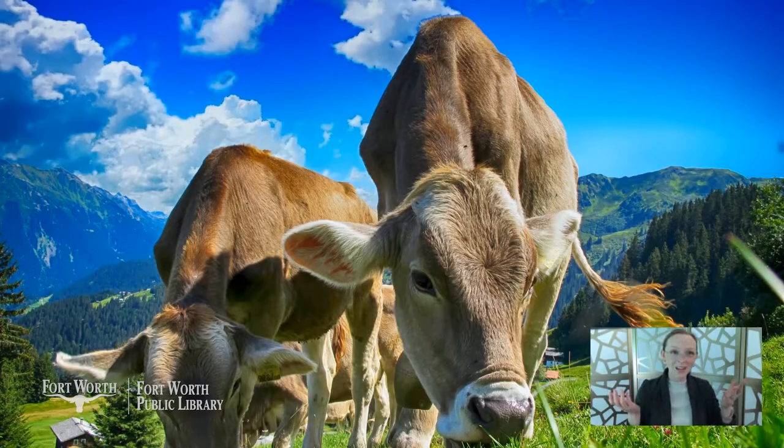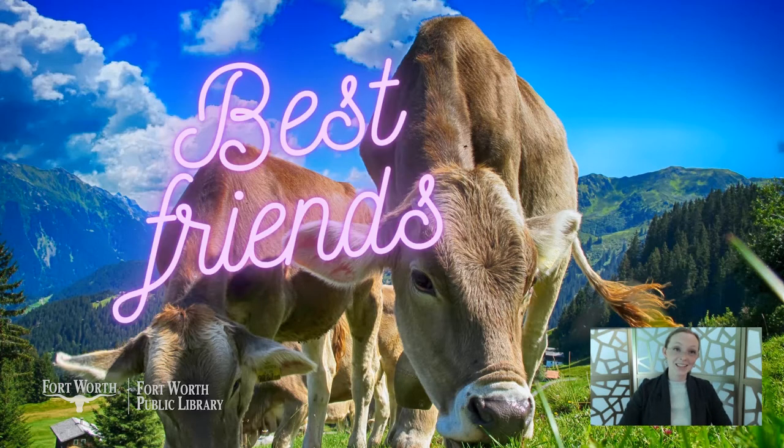Did you know cows have best friends too? Scientists have studied the social bonds between them and have found that if a cow can be with her best friend, she's happier, healthier, and produces more milk.